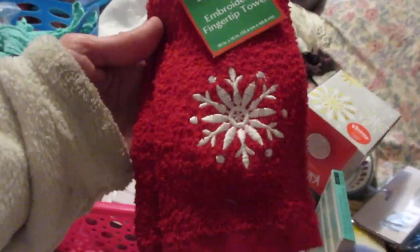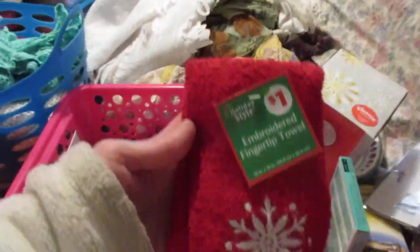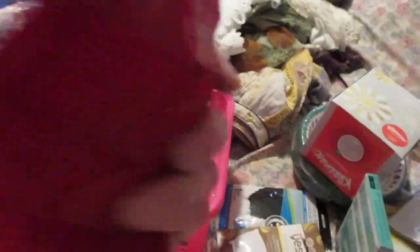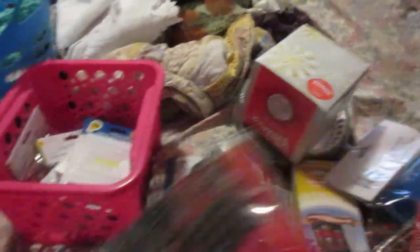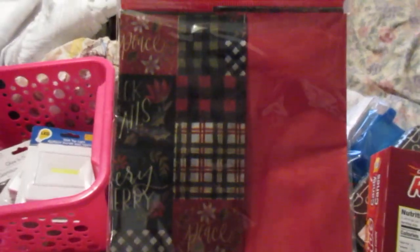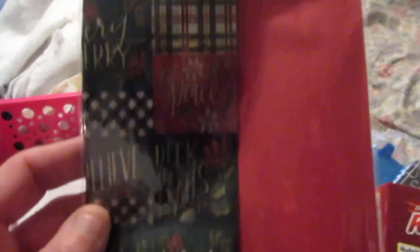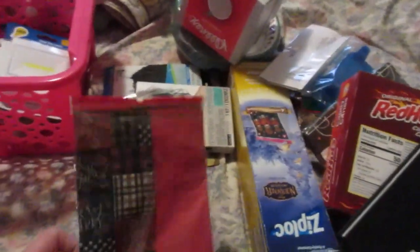This was from Dollar General — a little washcloth with a snowflake. I thought it was cute. I also picked up this tissue paper from Dollar Tree, I think for Christmas — it's for the Dollar Tree junk journal challenge, which I didn't get to. So I have two I need to do for that.